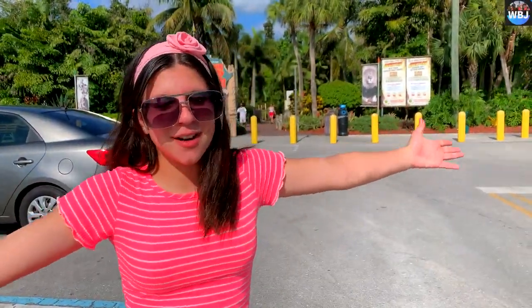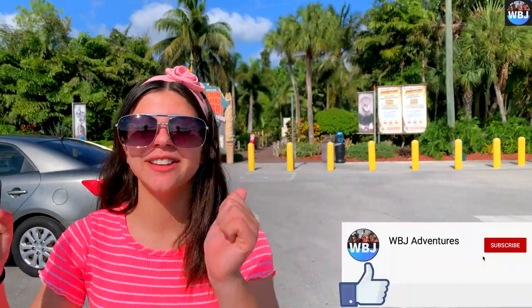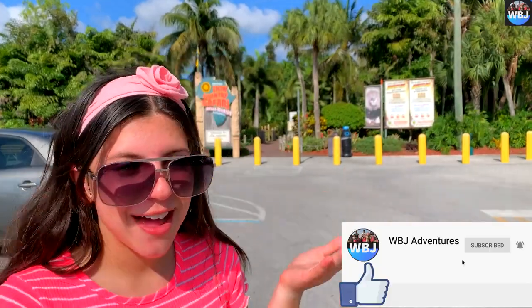Thank you guys so much for watching this adventure that we had at Lion Country Safari. Make sure to like, subscribe, and comment down below what was your favorite part of this adventure that we had.